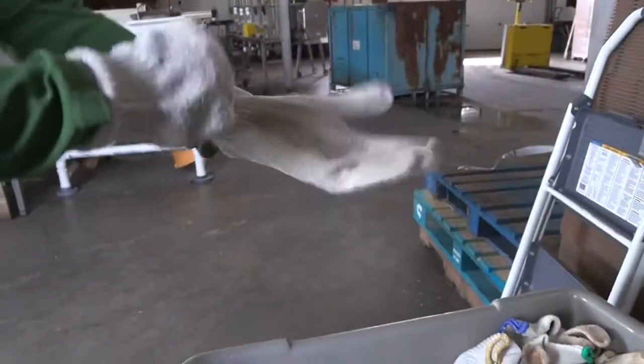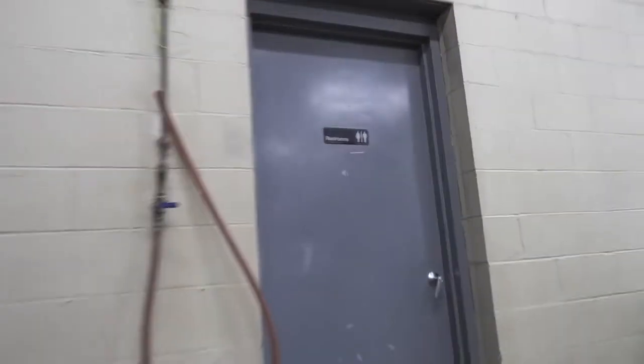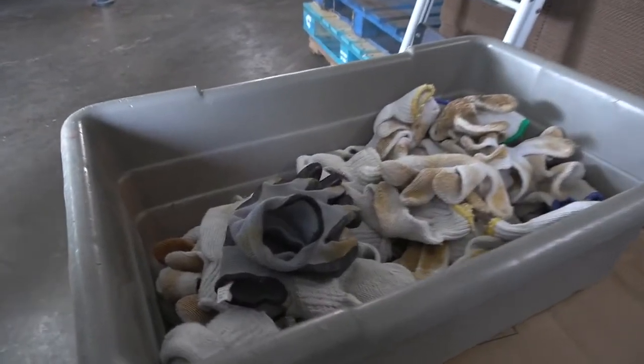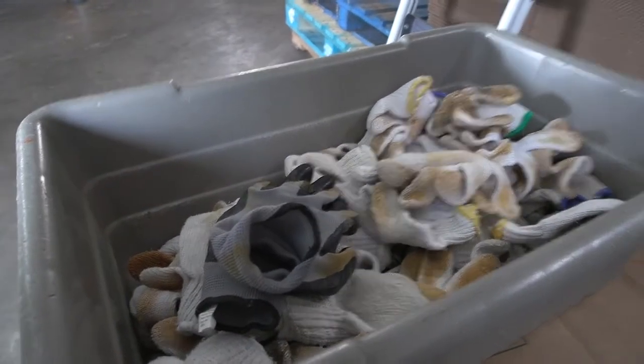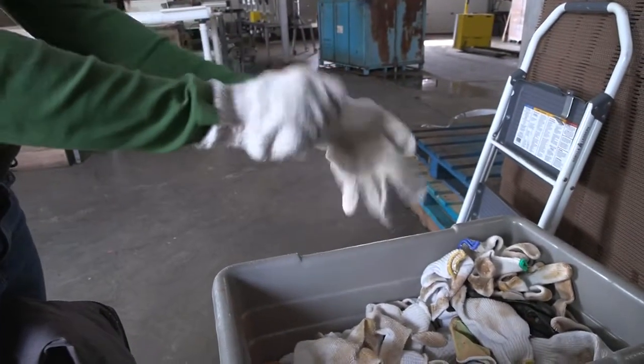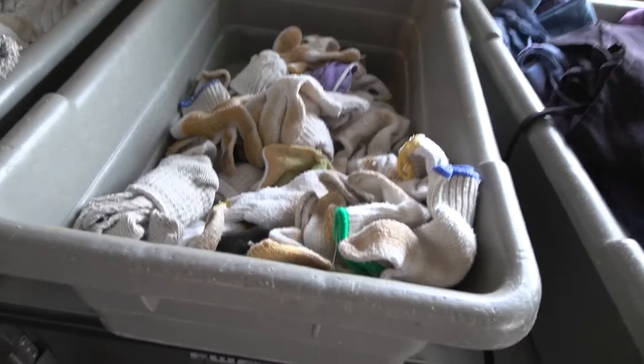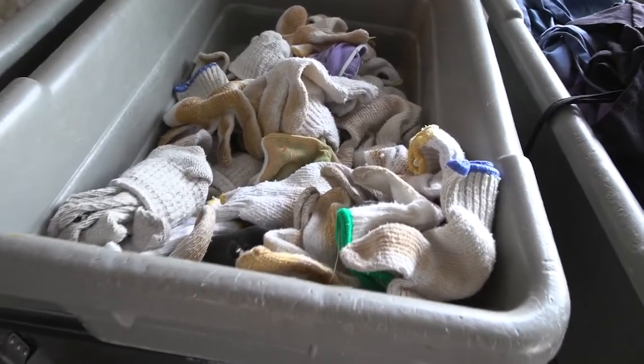Any gloves, aprons, boots, or other protective gear worn when handling produce should be removed before using the bathroom, cleaned regularly, and stored in a clean location. If you wear gloves, replace them whenever they are torn or soiled. If gloves are reusable, clean them as often as necessary to ensure they do not become a source of contamination.